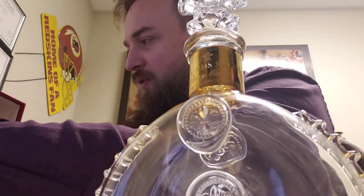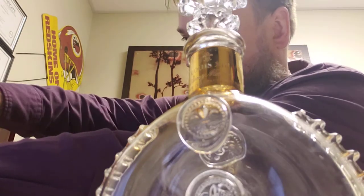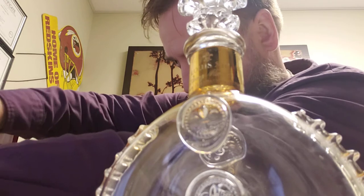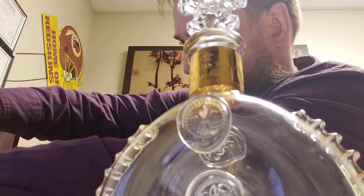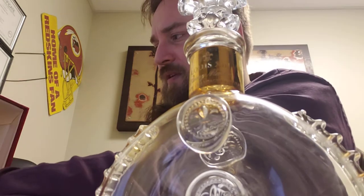So I just sold this one — they got a bargain at $150. New, I believe this bottle was $3,500.